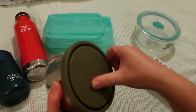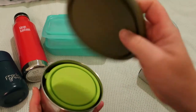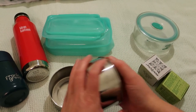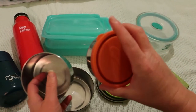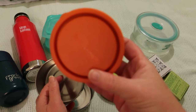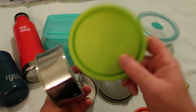Number three is nesting containers. I have Ever Eco ones and U-Konserve ones — Ever Eco is Australian, U-Konserve is American. There are three containers, and these are leak-proof with their lids, which is very important when you have a lunch bag and don't want things leaking.